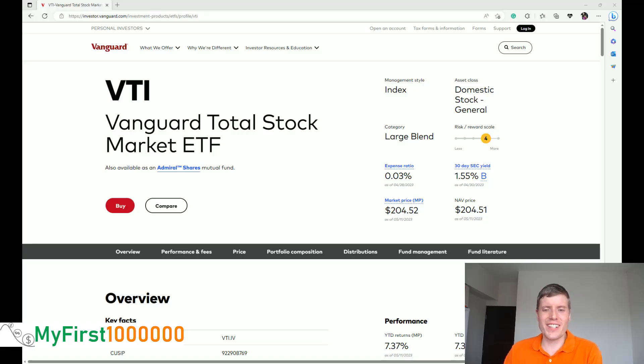Whenever you are considering investing into an ETF, regardless whether it is an ETF from Vanguard, iShares, or any of the other ETF providers out there, you want to take a look at the fact sheets of the ETF to understand exactly what you will be buying when you purchase a specific ETF. For this, I have visited the Vanguard website.